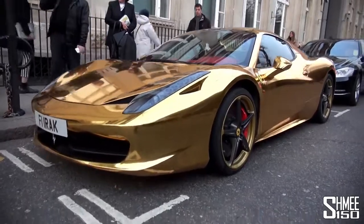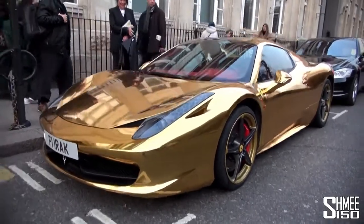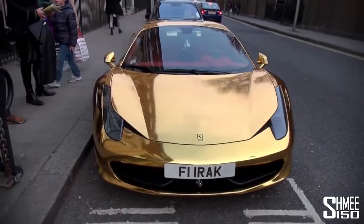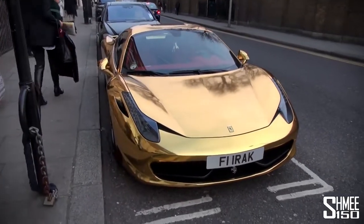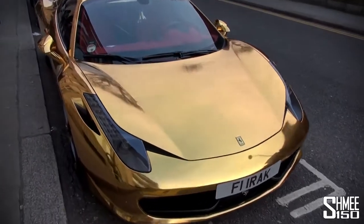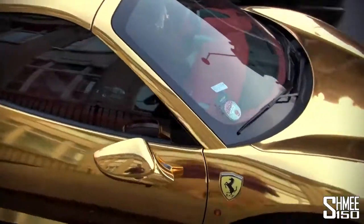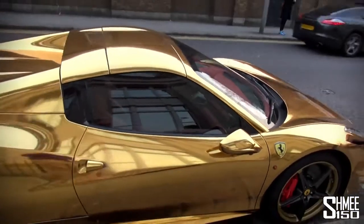It's wrapped chrome gold, and it's causing quite a stir. Every single person that walks by is stopping to take a look at this car — photos left, right and centre. Well, you would, wouldn't you? It's about as brutally in your face as a car could ever be.